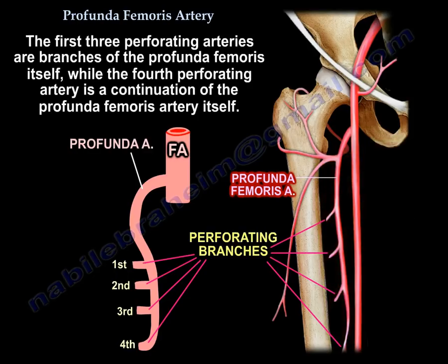The first 3 perforating arteries are branches of the profunda femoris itself, while the 4th one is a continuation of the profunda femoris artery itself.